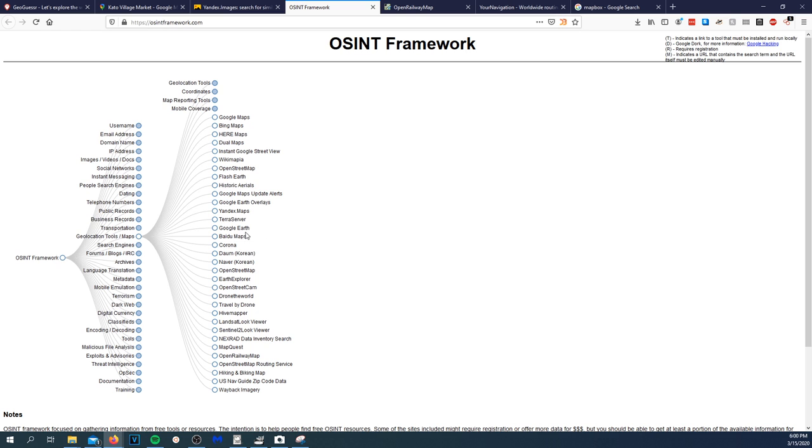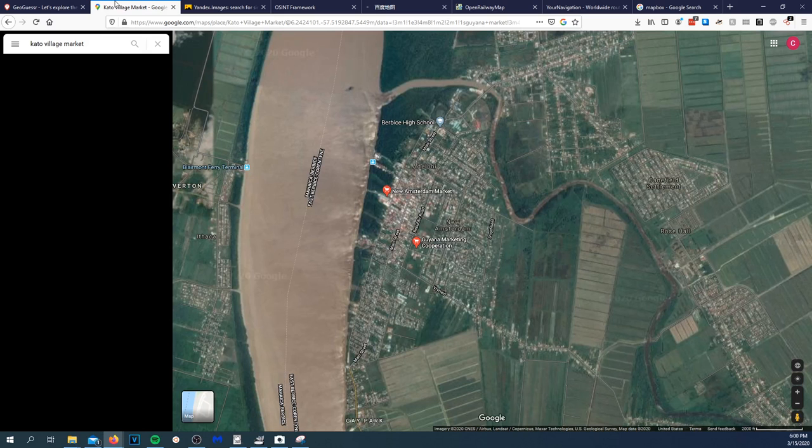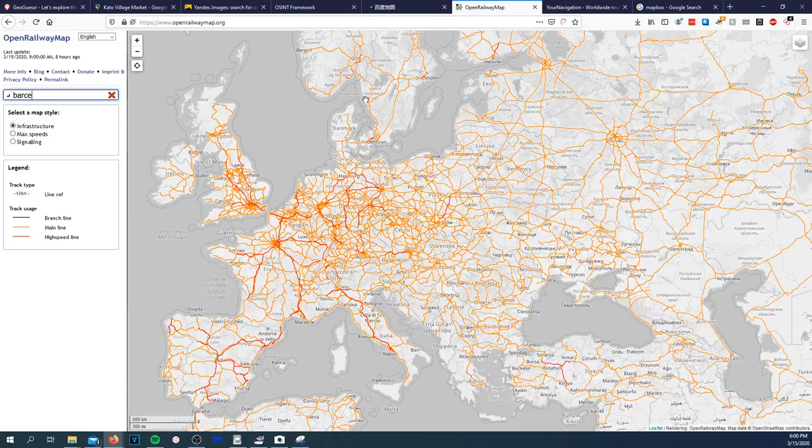Let's go back to OSINT Framework — we got a bunch of maps we can go through. Let's go to Baidu Maps. I don't suspect Baidu is going to have much, given they're a Chinese-based mapping company.